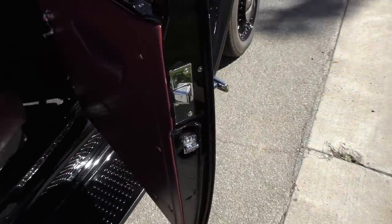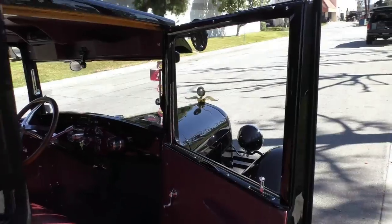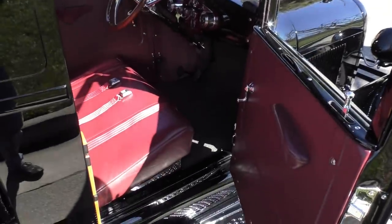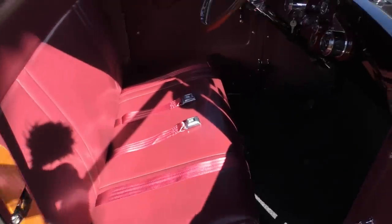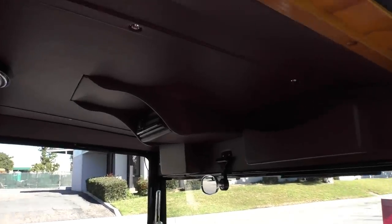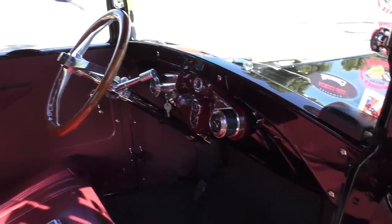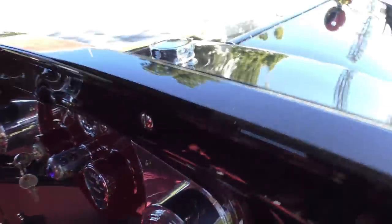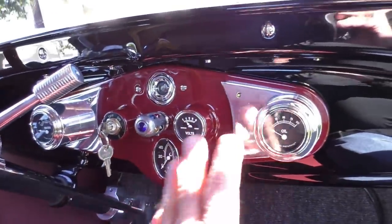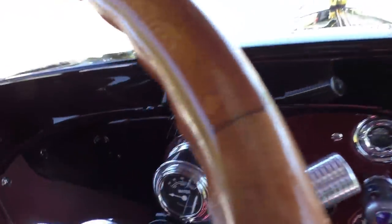Opening the door here — door jamb to door jamb. We'll get up into the dash. All the woodwork has been redone, all the hardwoods have been done. It has a custom headliner with an audio system up at the top. You'll see the speaker cutouts — little mesh panels. The dash is probably easier to cover from this side. It's got a GPS speedometer — fully functional — there's the GPS unit for it. It has an oil gauge and a temp gauge.